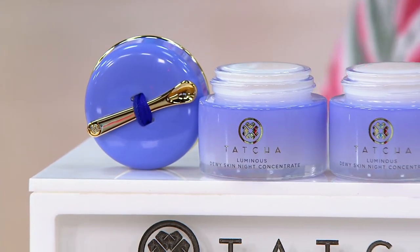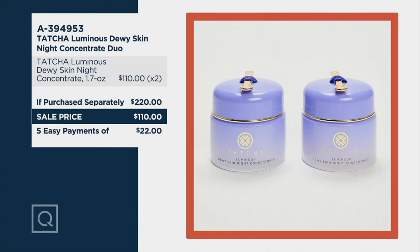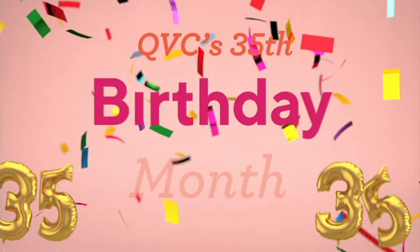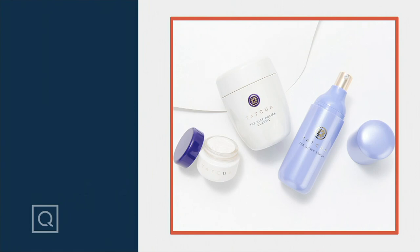Here again is what you're getting: two full sizes for the price of one, a $220 value for $110. There is no auto delivery on this, so please stock up if this is something you know you will use a lot. Our Today's Special Value is coming up in about 10 minutes — our wonderful trio.